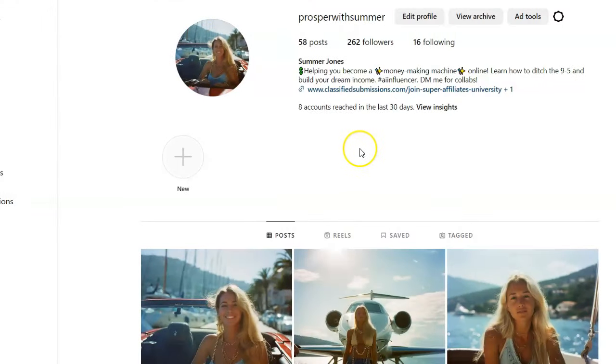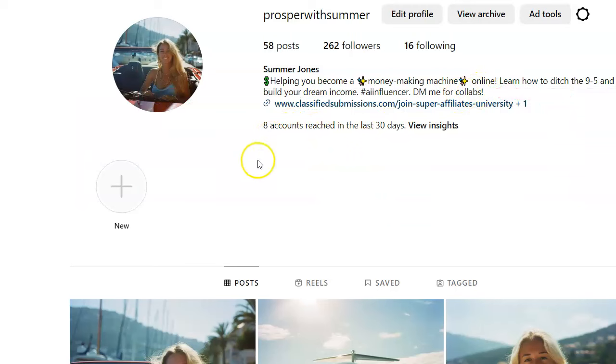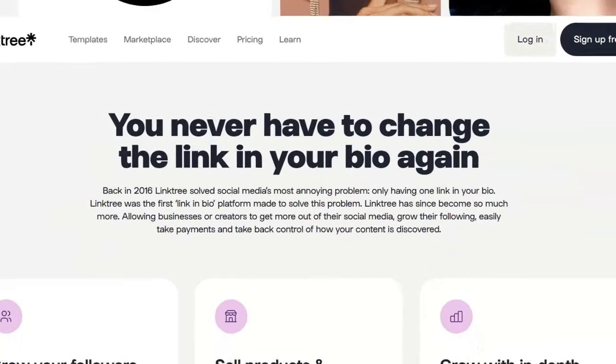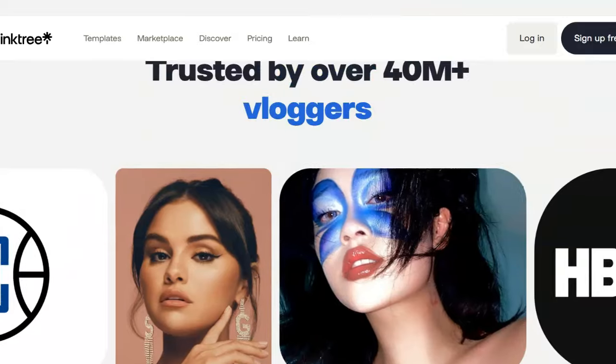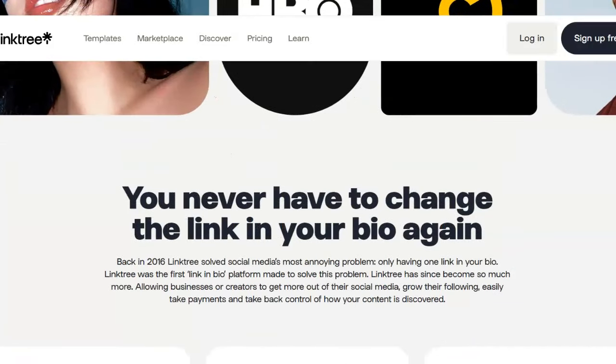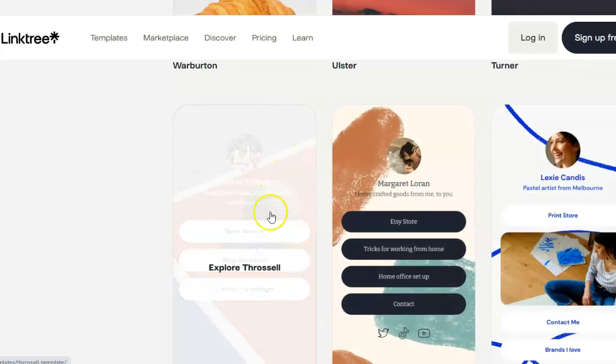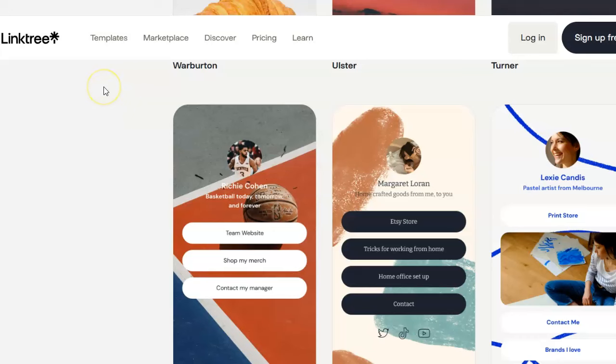Another thing people do on Instagram is DM each other. I have 'DM me for collabs' — for collaborations. You can ask people to DM you and use those as leads for whatever program you're promoting. Some people use Linktree, a system which allows you to put a lot of links on one page — lots of influencers are using this. It's like a little web page you can drive people to, because on Instagram all you can do is put one link in your bio.